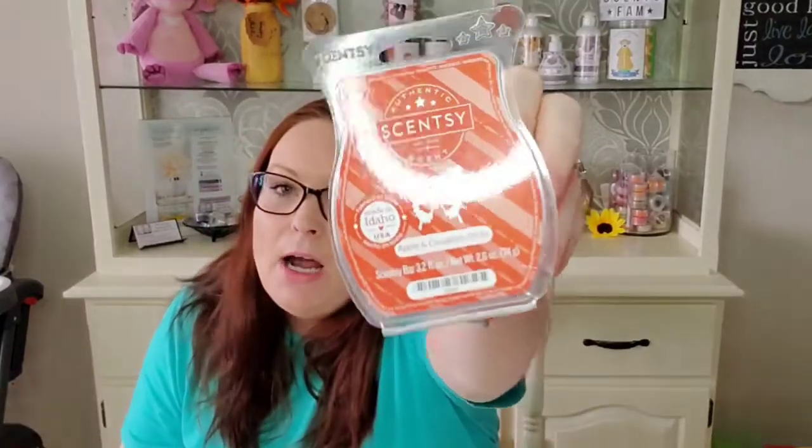I got through a bar of Apple and Cinnamon Sticks. I absolutely love this scent — you'll be seeing a lot of it in my upcoming empties because I tend to warm it quite a bit.